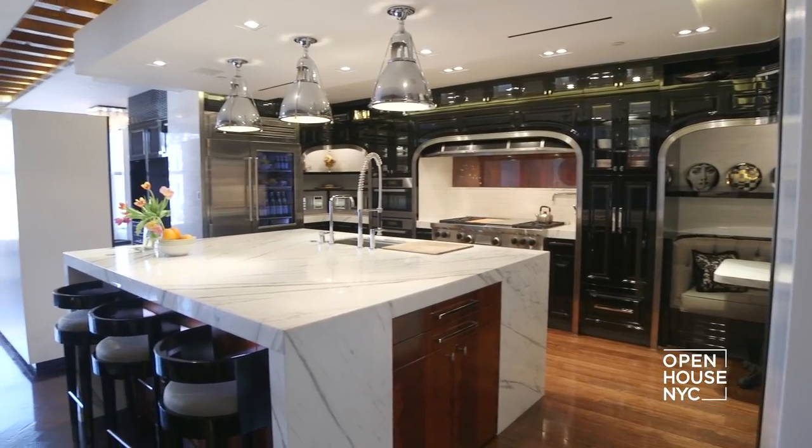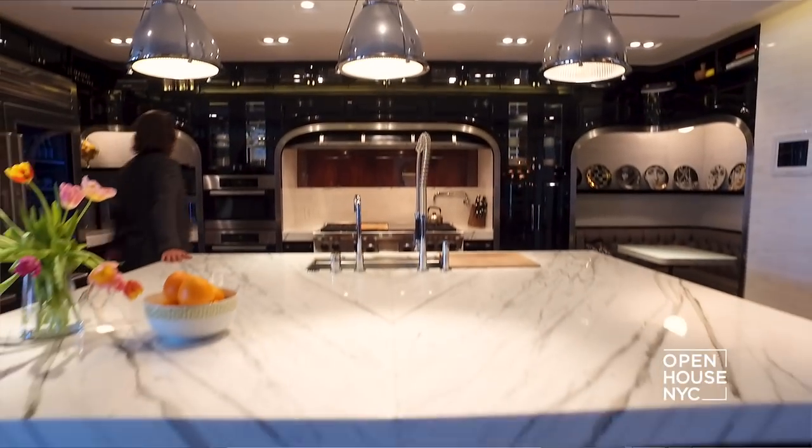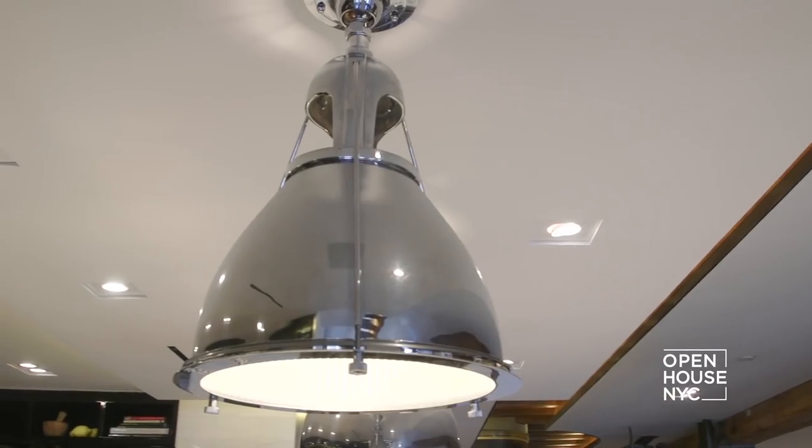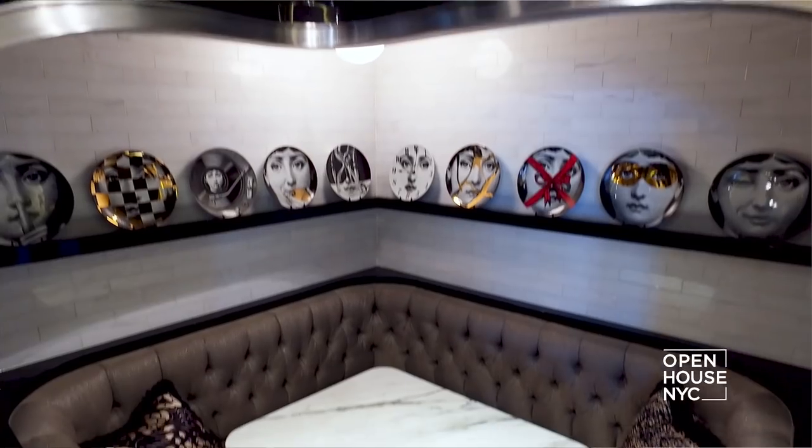Here we have a spectacular kitchen that has the vibe of a 1920s French bistro. You have incredibly detailed black lacquer cabinetry, unique lighting, and a beautiful marble countertop. And a breakfast nook that redefines a breakfast nook.